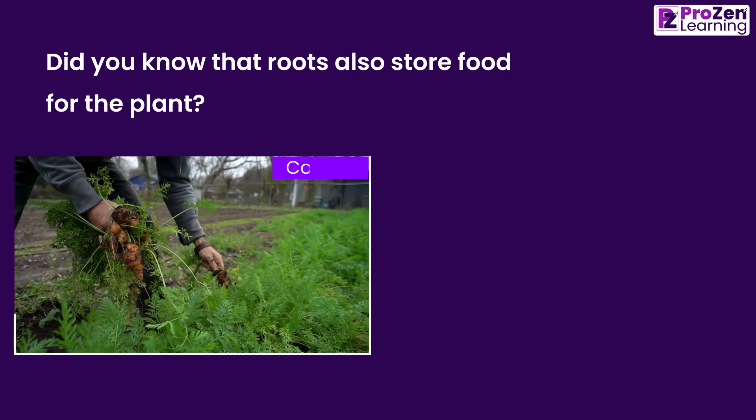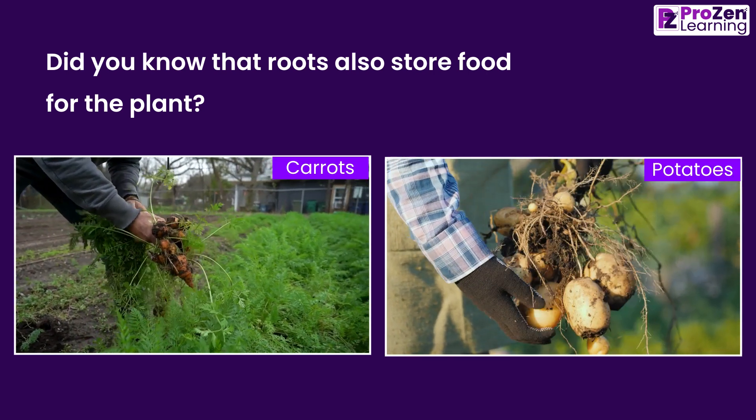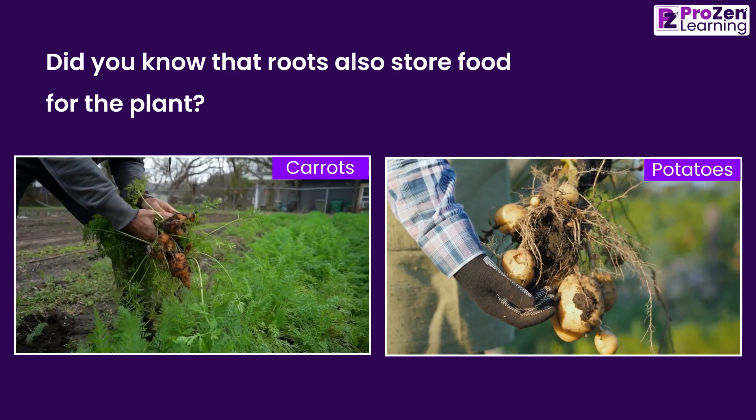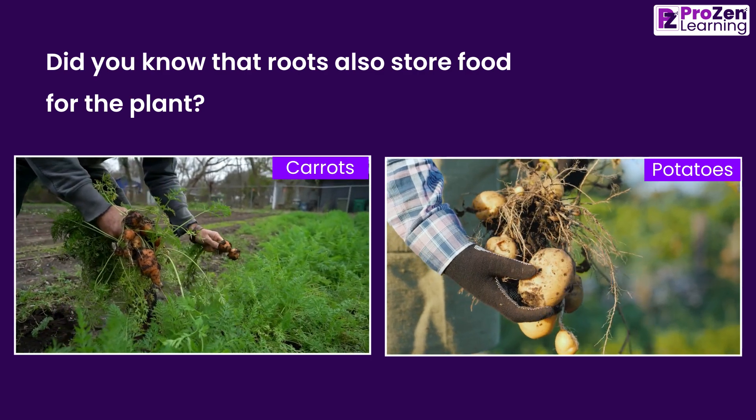Did you know that roots also store food for the plant? Some plants, like carrots and potatoes, store extra food in their roots. This stored food can be used during times when the plant needs extra energy, such as during winter or when the plant is flowering.